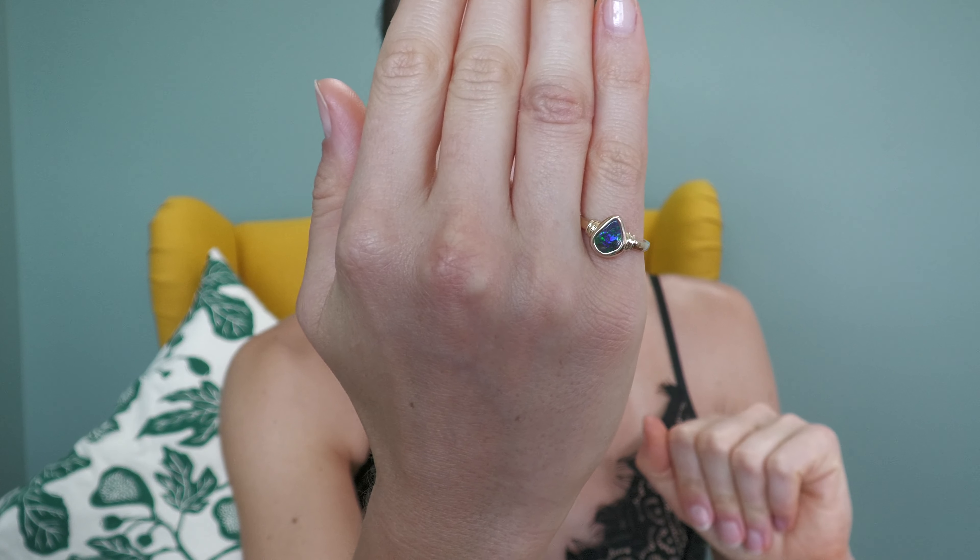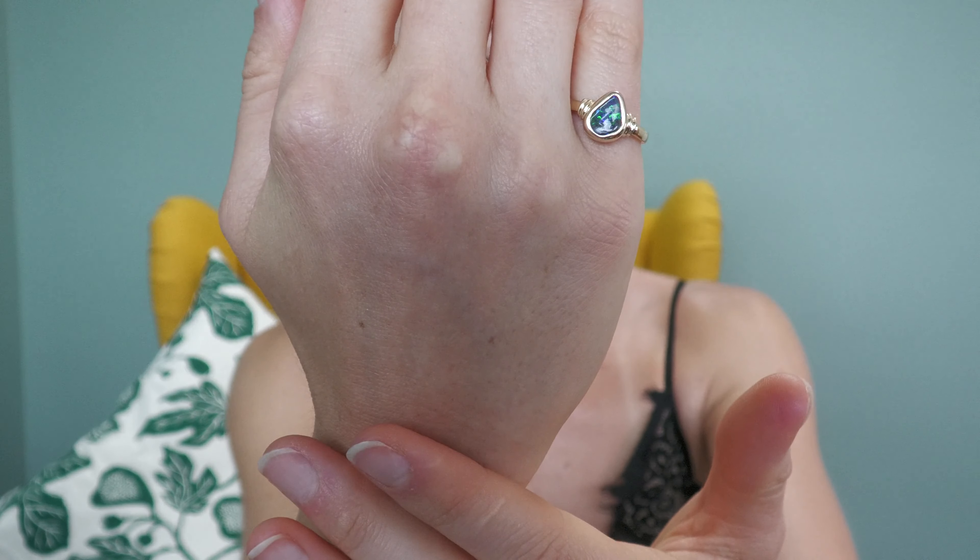Elegant kind of in that wider teardrop shape, and some nice band detailing as well.